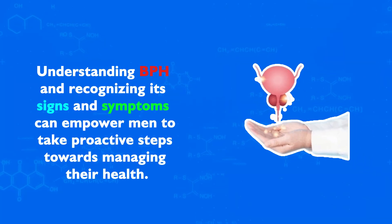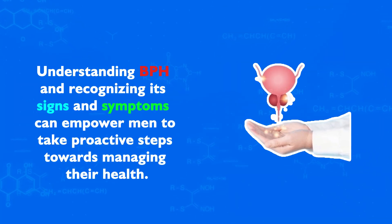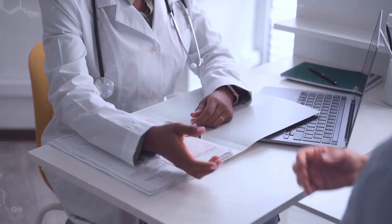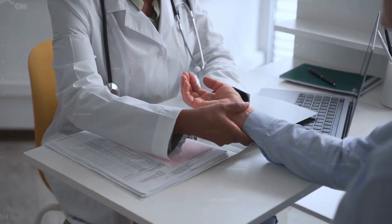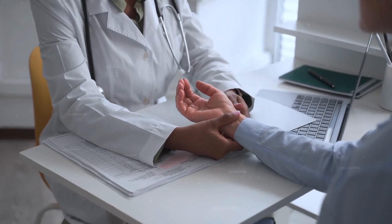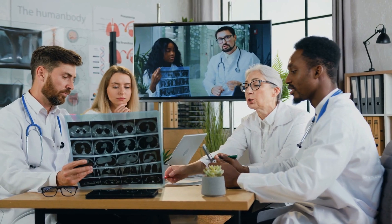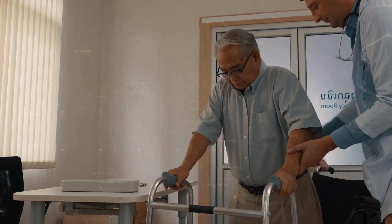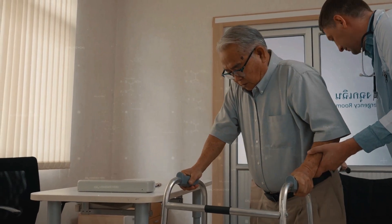Understanding BPH and recognizing its signs and symptoms can empower men to take proactive steps towards managing their health. If you're experiencing any symptoms of BPH, don't hesitate to seek medical advice. Early intervention can greatly improve your quality of life and potentially prevent the progression of symptoms. Remember, taking care of your prostate is an integral part of men's health, and being informed is the first step in proactive healthcare. Don't forget to consult your healthcare provider for personalized advice and treatment options.